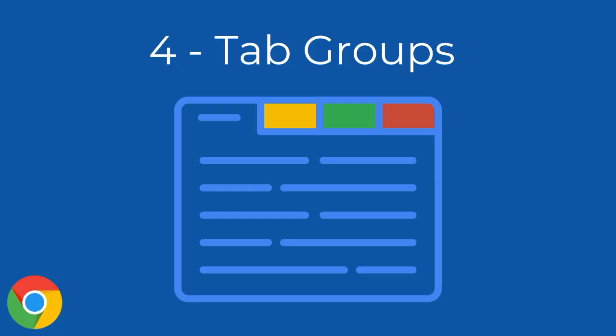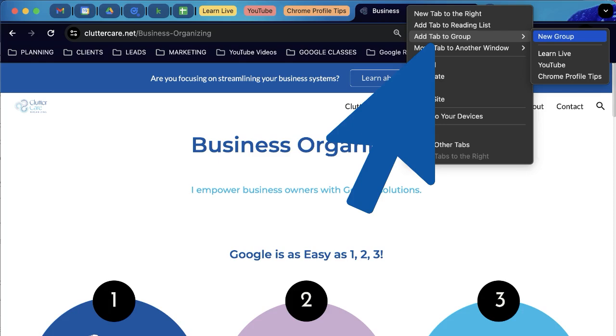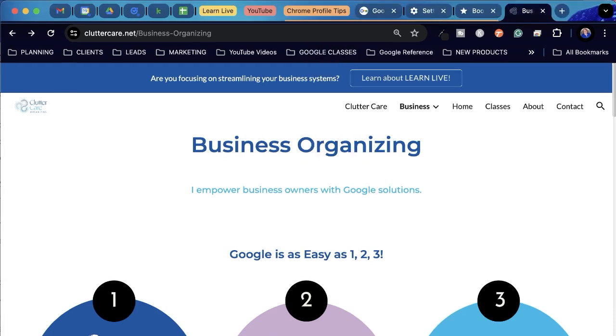Number four: tab groups. When you are working and continue to open tabs all related to one project, you can keep them together by creating a tab group. You can collect them by dragging them or opening the menu and adding them to the group. Once the group is made, if you click on the group name, all of those tabs will open up or collapse at once.